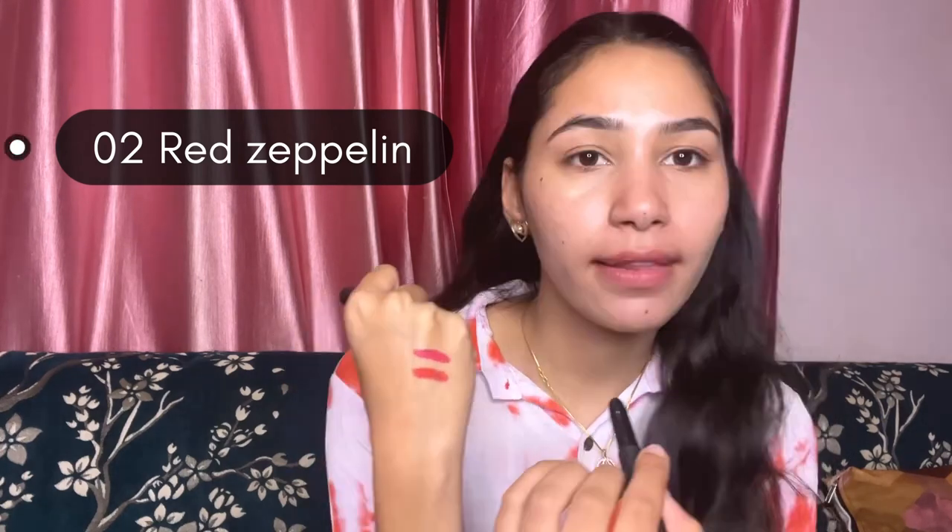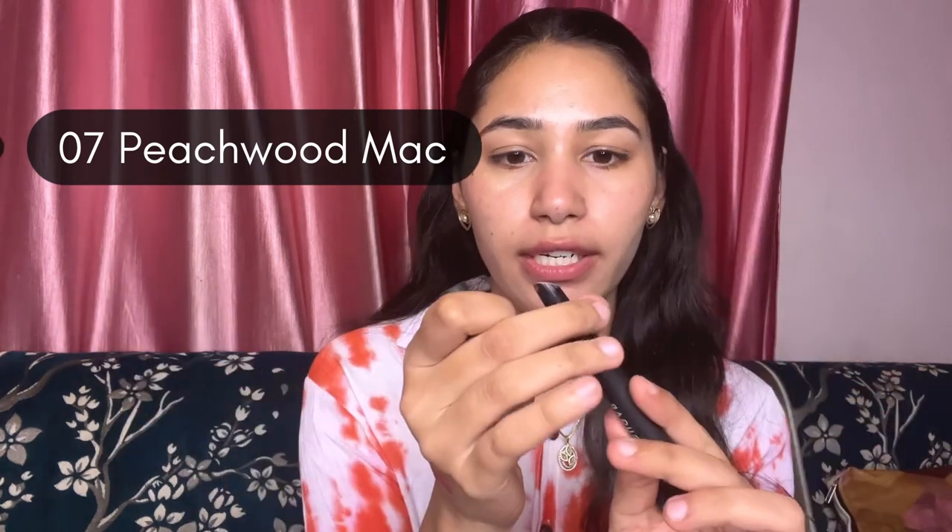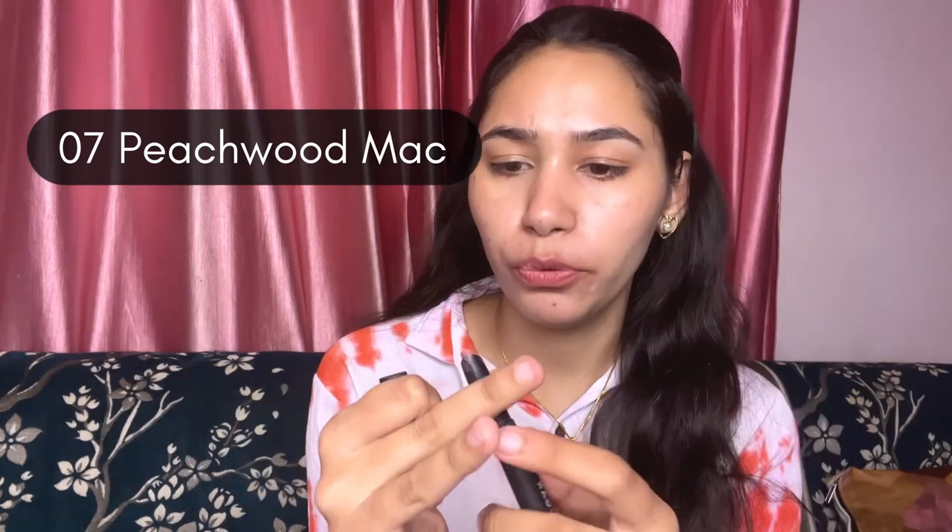01 Bold Play. The next shade I have is 02 Red Sappeline — that's what I call it — and this is a very sweet red color. After that, this shade is my favorite shade in this range. This is more of a pink nude shade.